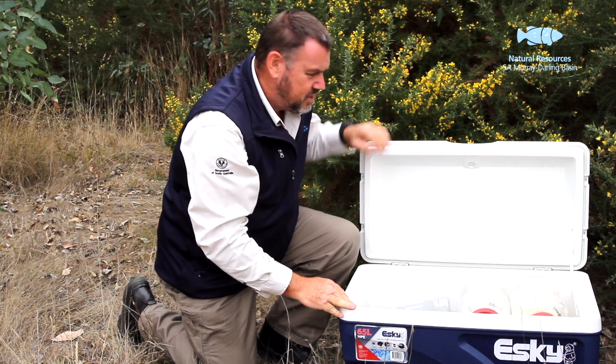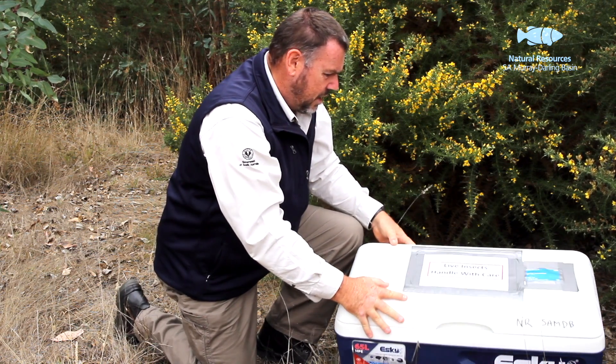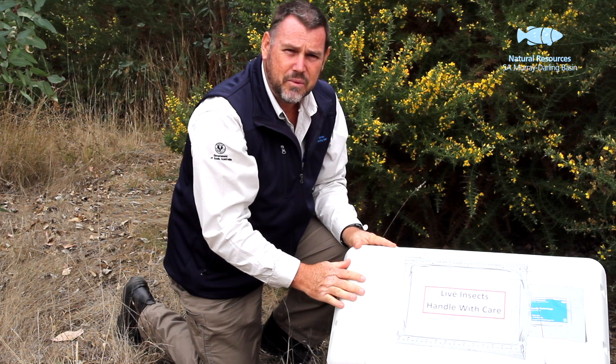If you're transporting the insects on an airline or something similar, I'd also suggest using some sort of signage on the container which alerts the baggage handlers so they'll hopefully handle your consignment with a little bit of extra care.